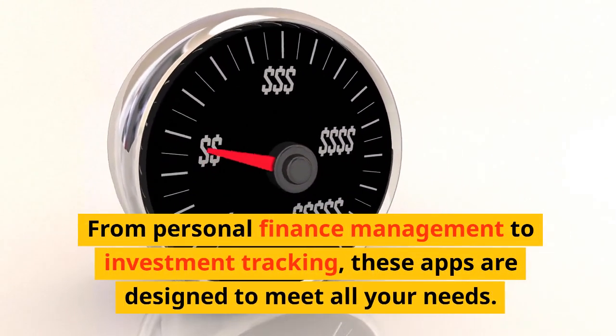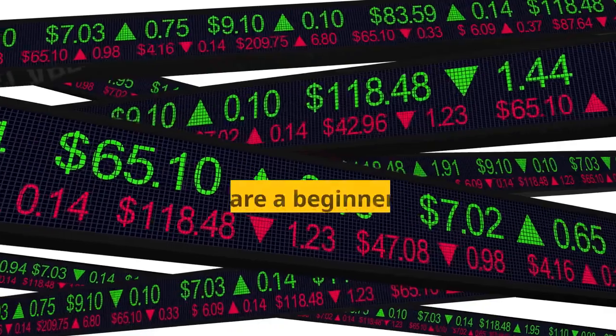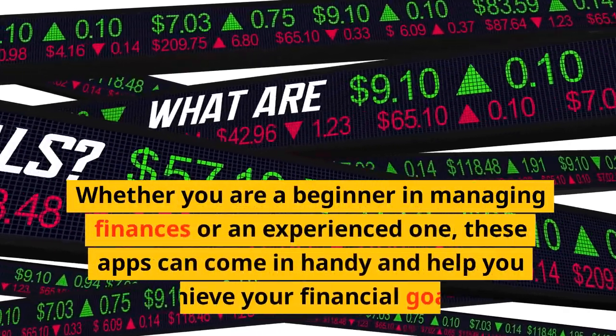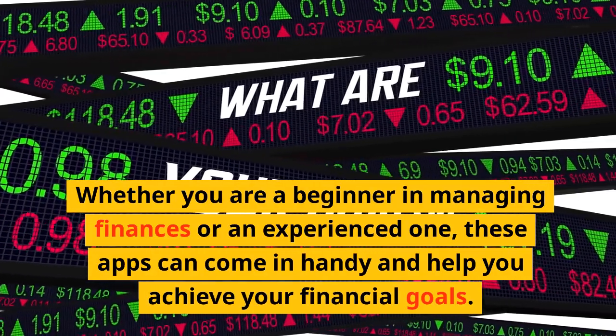From personal finance management to investment tracking, these apps are designed to meet all your needs. Whether you are a beginner in managing finances or an experienced one, these apps can come in handy and help you achieve your financial goals.